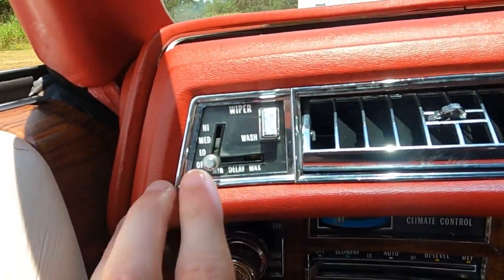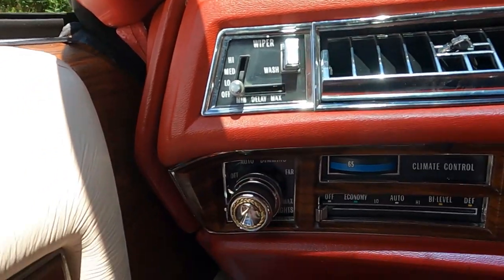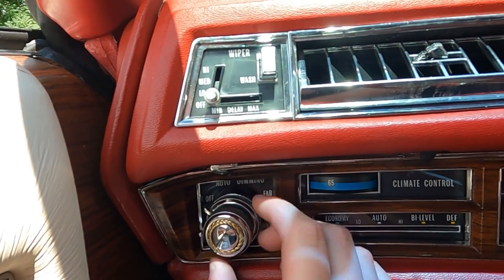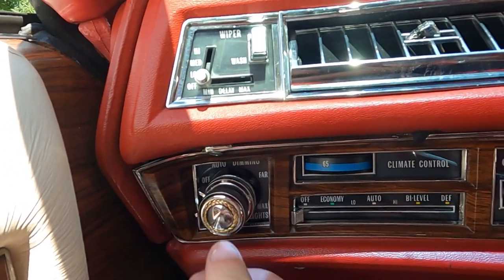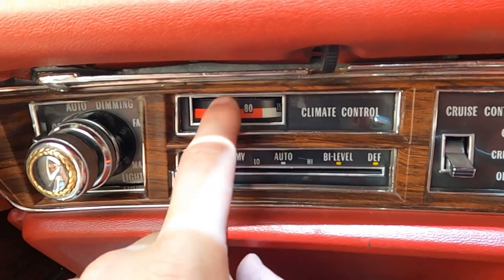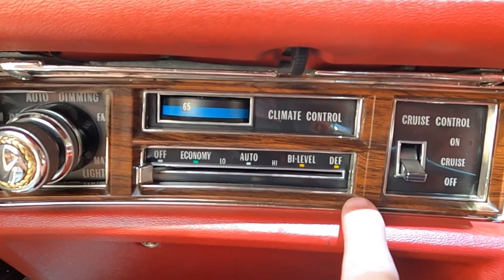Let's look at the wipers on the Cadillac. Here's the wiper switch and the windshield washer button — three speeds: low, medium, and high — and you can set it to a delay. This one also has the automatic Twilight Sentinel, and you can adjust whether you want the lights to stay on or override the system by pulling these lights out. Here are the climate control settings — a dial to adjust temperature with settings: off, economy, low, auto, high, bi-level, and defrost.